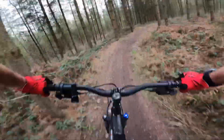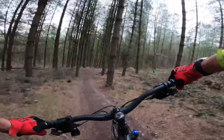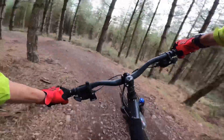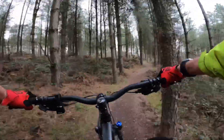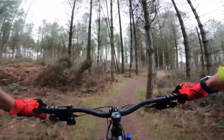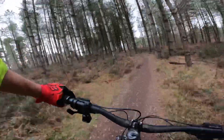I got a bit lost but I sort of knew where I was headed and managed to pick back up the trail, which is all good. Nearly coming to an end now — shame. There are some really good new sections today.